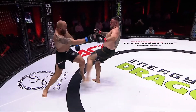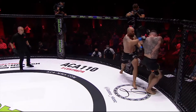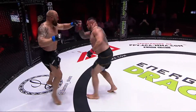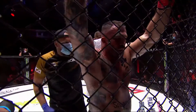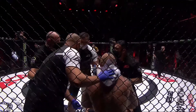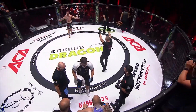Looking at round one's action — the most successful tool, apart from the cage control, has been that left kick by Daniel. Tomas a few times blitzed forward, not throwing with loads of power but trying to overwhelm Daniel. I wouldn't have predicted, given the level of these two fighters and the power both men possess, that we'd reach the second round.